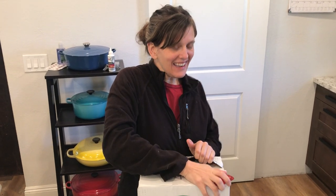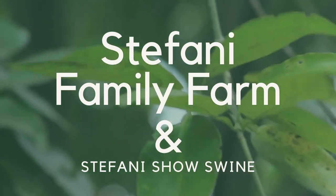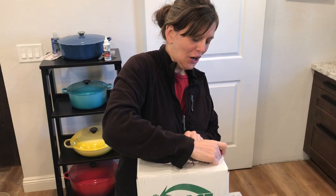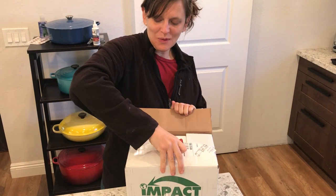What did we get in the mail today? It's a big box of sperm. That's what this is. This is from Shipley Swine Genetics.